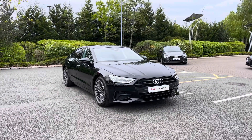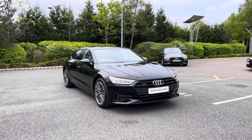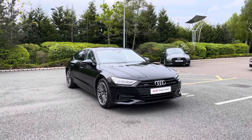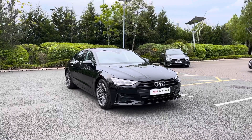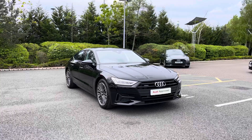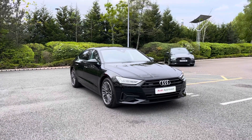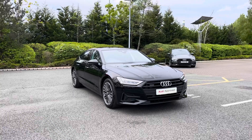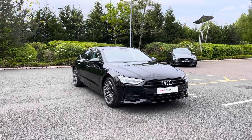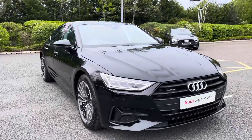Hello and welcome to Stoke Audi. Today I'm going to be showing you around this approved used Audi A7 Sportback Sport Edition 50 TDI Quattro with 286 PS and the Tiptronic automatic gearbox. This particular Audi A7 comes finished in the Mythos black metallic paint finish. As an approved used Audi it comes with the minimum of one year's warranty as well as one year's roadside assistance. For more information please give our team a call on 01782 488 205.